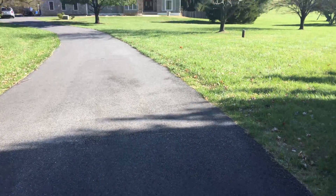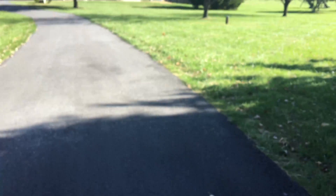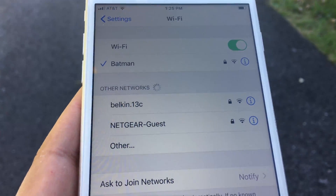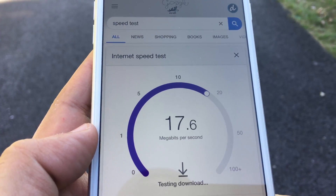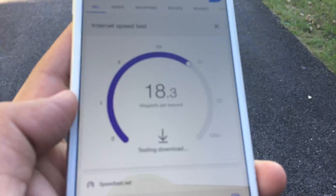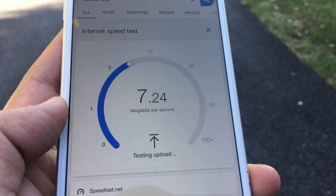For the third and final test, we are going all out, standing close to 300 feet from the Nest point and Netgear satellite. To my surprise, Netgear Orbi still has good signals out here, but Nest Wi-Fi is nowhere to be found — it seems like Nest Wi-Fi has reached its limit. Let's do a Netgear Orbi speed test at this distance.